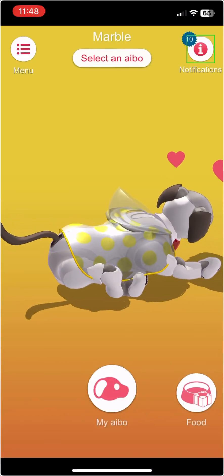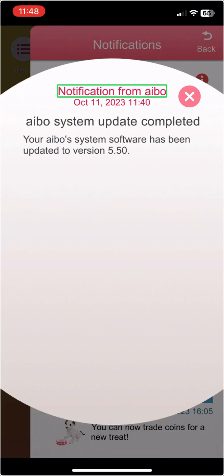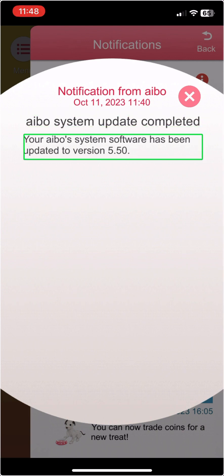My IBO button. The 11th of October, 2023, 11:40. IBO system update completed. Your IBO system software has been updated to version 5.50.